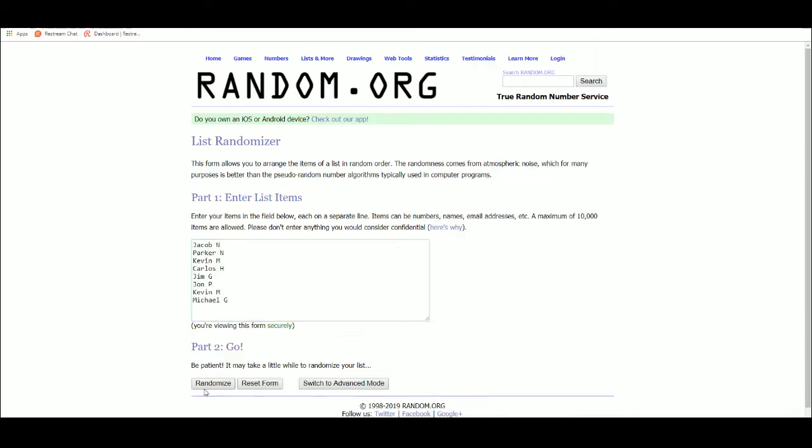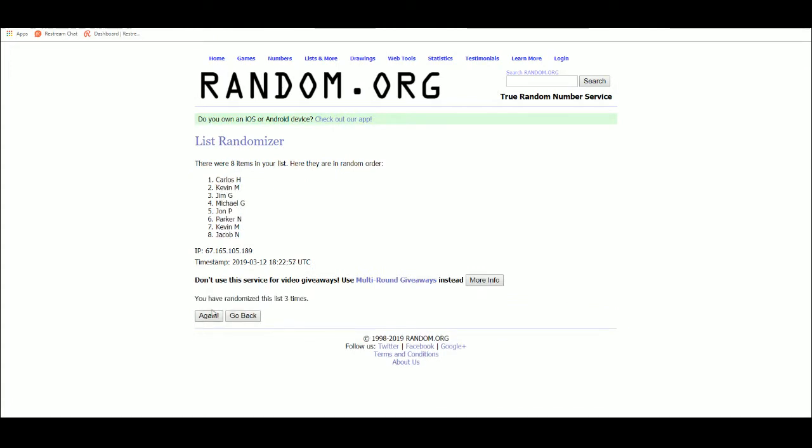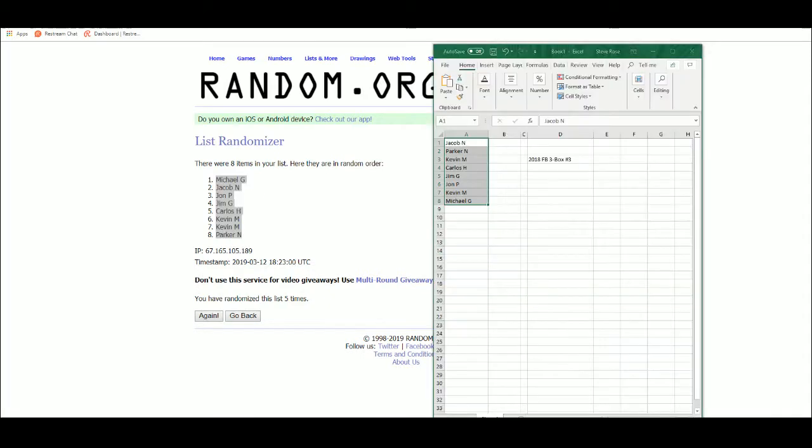There are our 8 names. We have Michael G at the top and Parker N on the bottom.